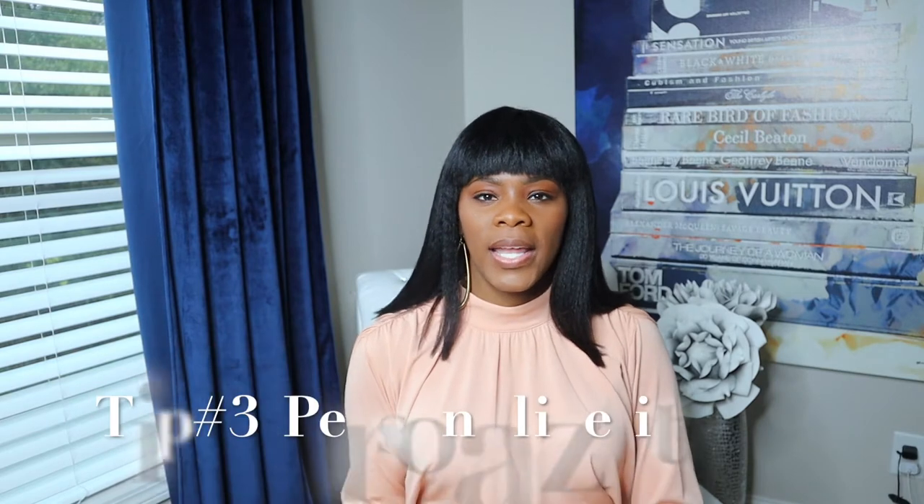Tip number three is similar to tip two but you're going to be personalizing it. I may like how Rihanna dresses, but I'm not going to pull every single piece she wears. Maybe I'll take how she wears suits and put my own spin on it. Always personalize anything you're finding, because we all get ideas and inspiration from somewhere and we make it our own. Personalize it and I'm 100% sure you will love it.